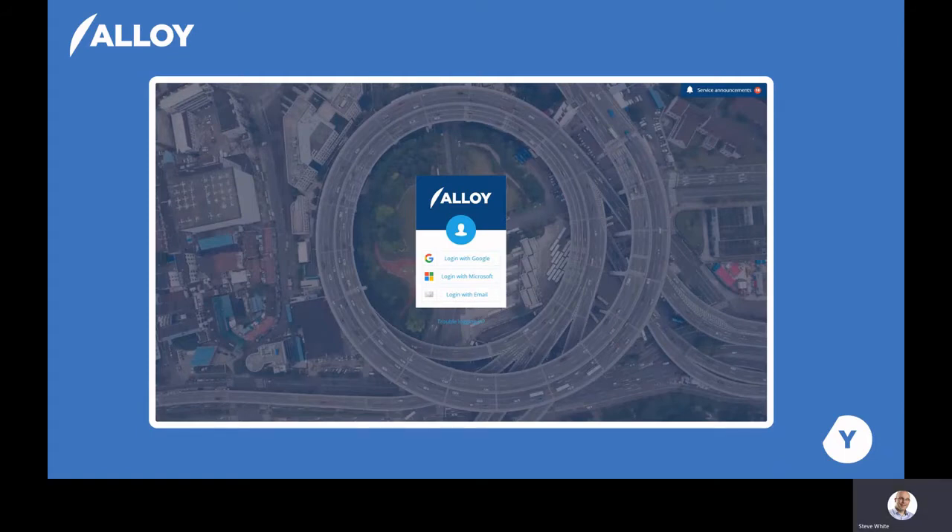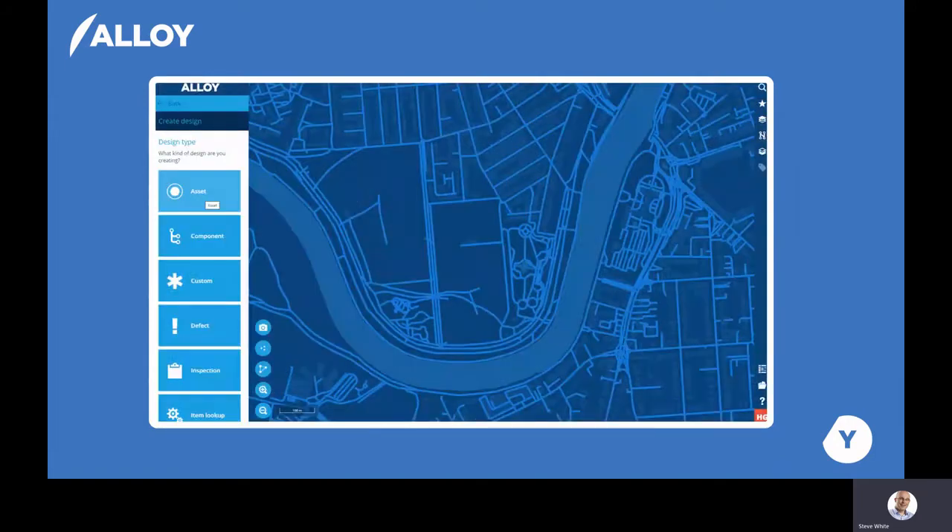One of the truly unique aspects of Alloy is that all data within the system is available through its open API, and the system supports single sign-on, as you can see here. Another truly unique aspect of the system is that you can design and manage any type of asset or service within it. That means that as new market innovations arise, councils using Alloy have the flexibility to create, manage, and make adjustments to their data in a flexible manner.